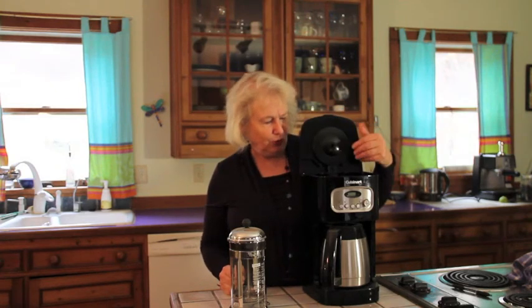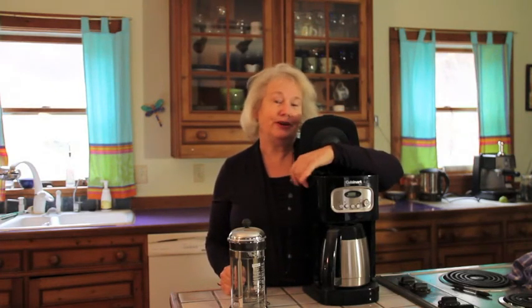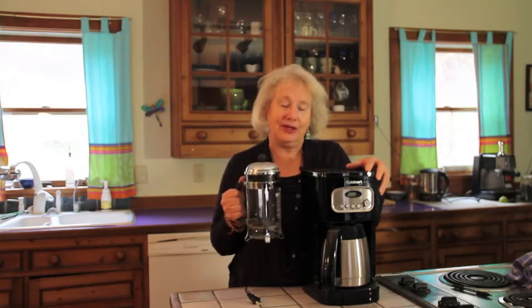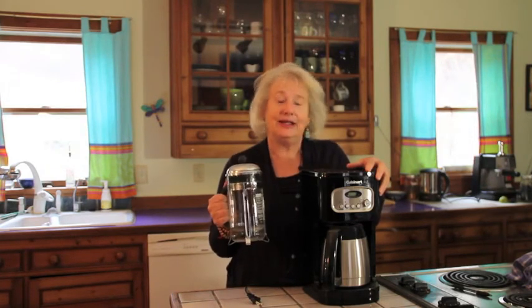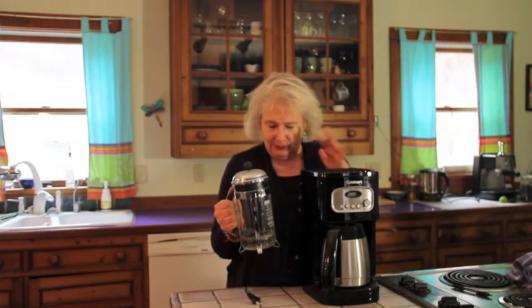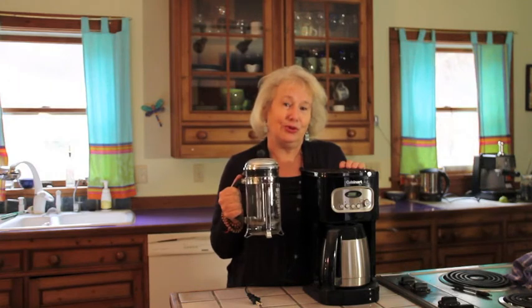Another place where a lot of hard plastic is found is in appliances. This is an example where the place that holds the water is a very hard plastic, and you don't want water held in that receptacle for any time at all. A solution is a French press for coffee — it's essentially all glass, and glass is very inert and doesn't release chemicals into the water.